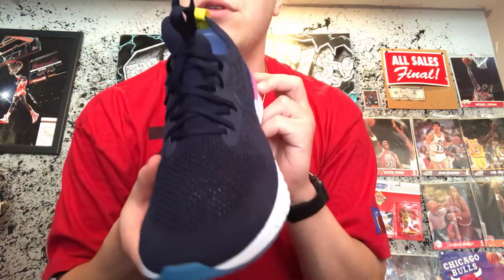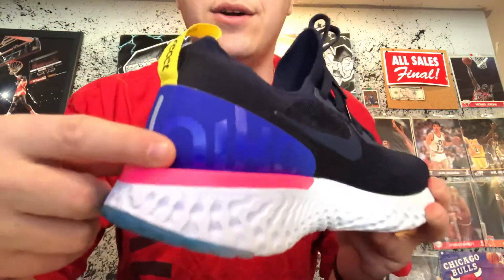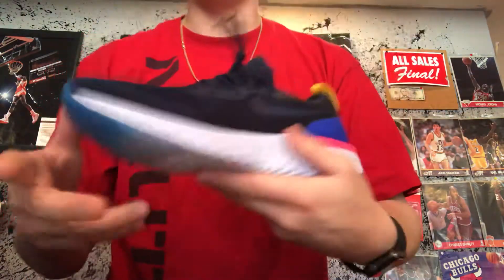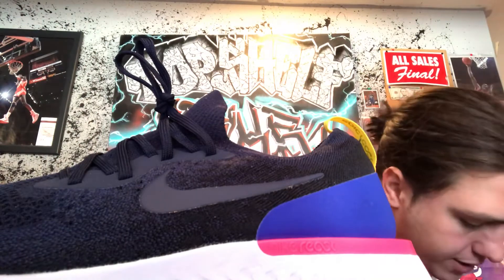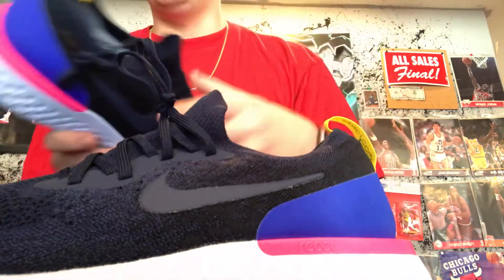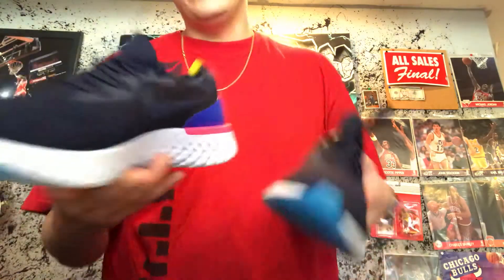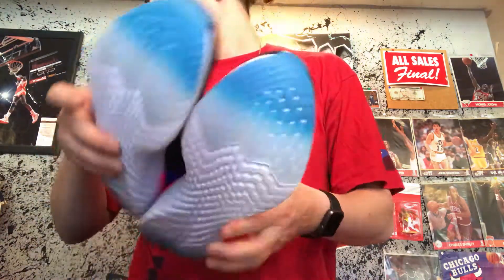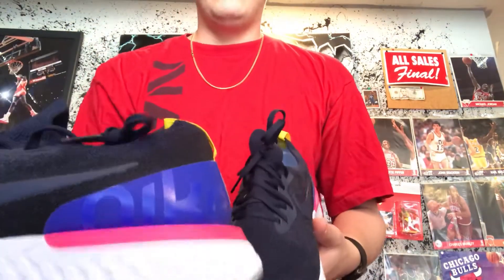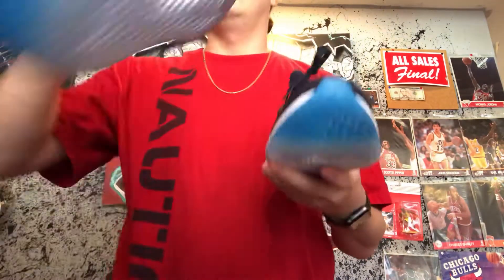It's too bad I got them in an 11 and a half because they run really small for me personally. We got the Nike on this side, Epic React on the pull tab, Nike on the insole. I guess technically you can call this the OG colorway. There was a white colorway as well, but this one seems to be the one that came out first. There's also an all-black colorway with a little blue trim.